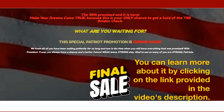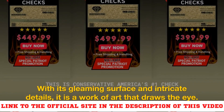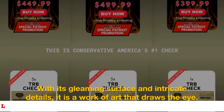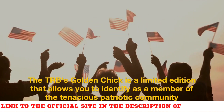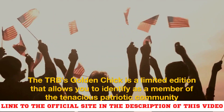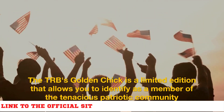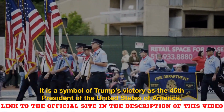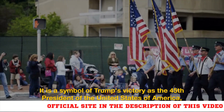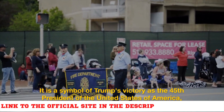The most popular memorial signature for the Trump campaign is the TRB Golden Check. With its gleaming surface and intricate details, it is a work of art that draws the eye. The TRB Golden Check is a limited edition that allows you to identify as a member of the tenacious patriotic community that backs one of America's most courageous political figures. It is a symbol of Trump's victory as the 45th President of the United States, as well as a reminder of the good life America once had.